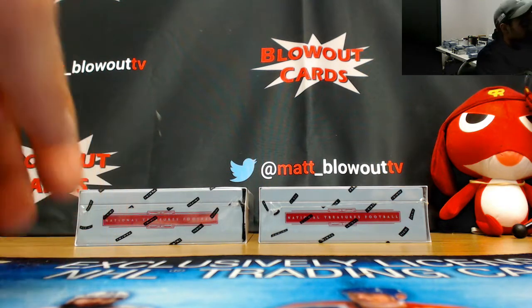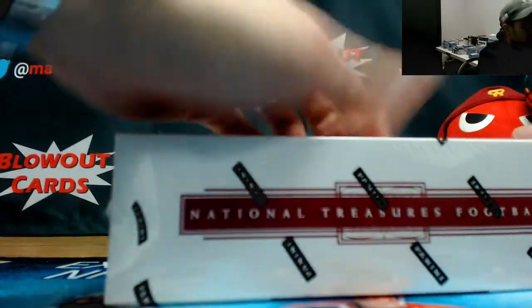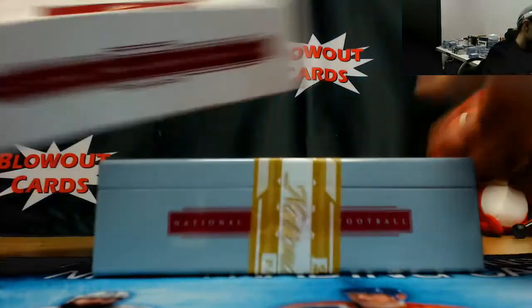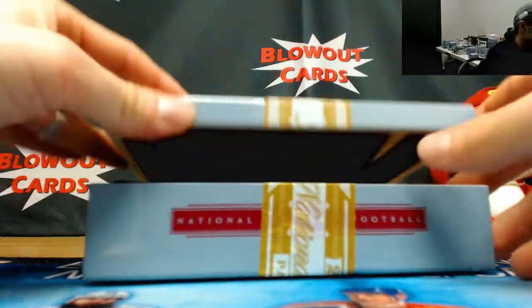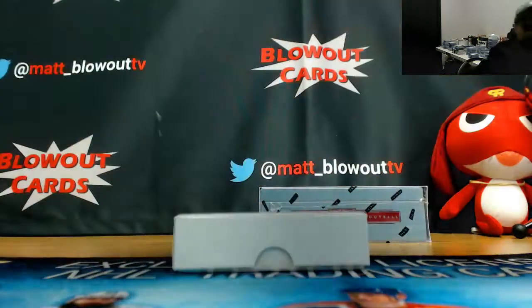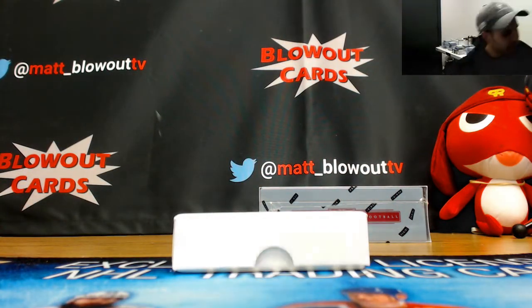Alright, running back the rest of case number three here. Alan, good luck in that — good case so far. Time to hit a $5,000 card, right? Right meow.